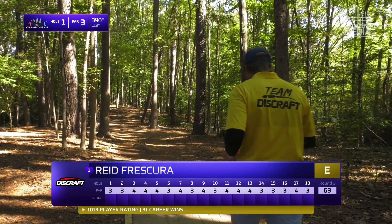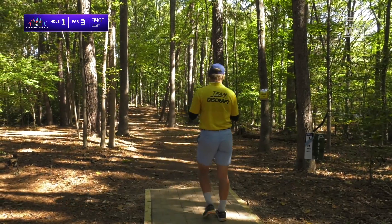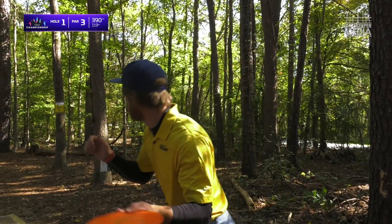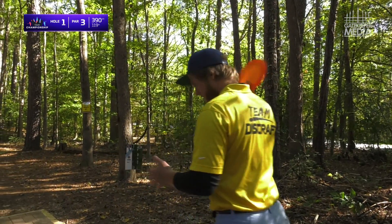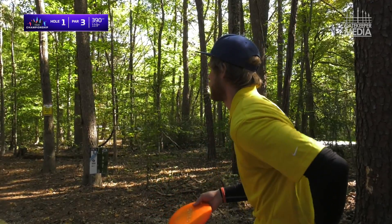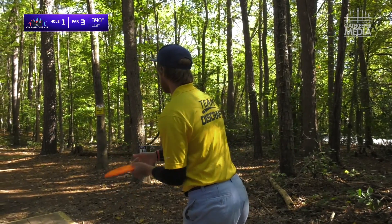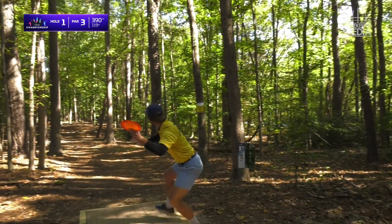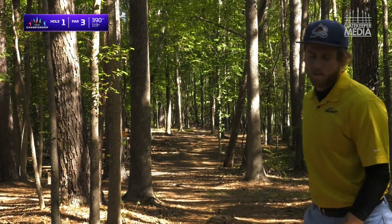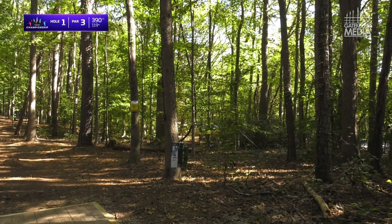A lot of lefties coming on strong towards the end of the season. Looks like a forehand from Reed — probably most famous for skipping it across the water on 17 at Ledgestone. See what he's got going this morning. Just trying to keep it down — yanked it a little bit.